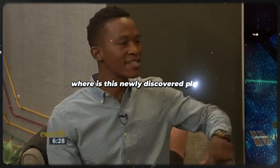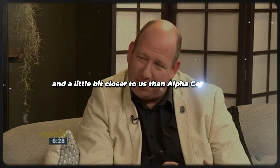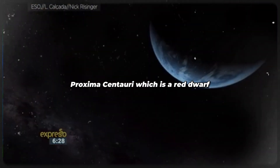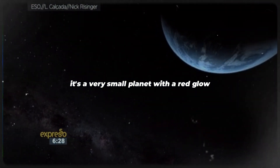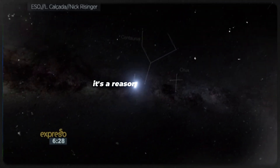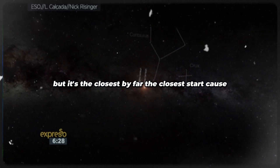Where is this newly discovered planet? In a constellation called Centaurus. There's a series of stars called Alpha Centauri, and a little bit closer to us than Alpha Centauri is Proxima Centauri, which is a red dwarf. It has a very small size with a red glow, and it's about four light years away from us — by far the closest star.